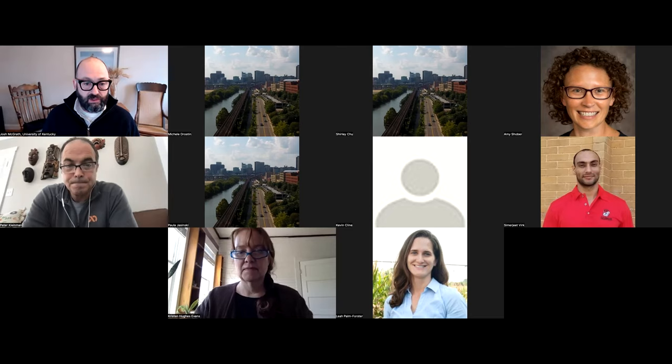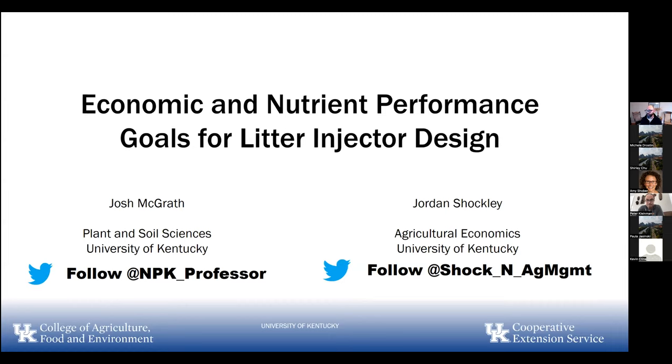Unfortunately, this talk was supposed to be Jordan Shockley, another Delmarva native. After I came to the University of Kentucky, Jordan Shockley came shortly after me as an ag economist. He grew up outside of Federalsburg, Maryland. He and I hit it off working on poultry litter issues and the litter injector. Currently we're in an engineering phase, and we're letting the engineering be guided by the economic goalposts that Jordan has worked on. Unfortunately Jordan, at the last minute, got called away to do a carbon trading talk — he's on a panel with a USDA undersecretary and hopes to join us in a bit.